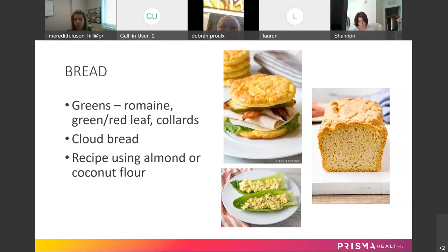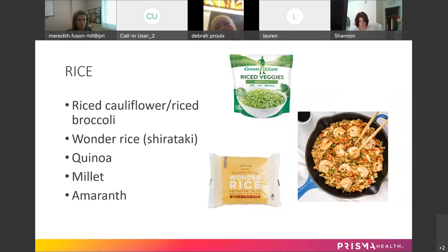Those would be some alternatives to bread. For rice, there are a couple of options. There's riced cauliflower and riced broccoli. You can make it yourself — get a head of cauliflower or some broccoli and pulse it in a food processor until it resembles rice.